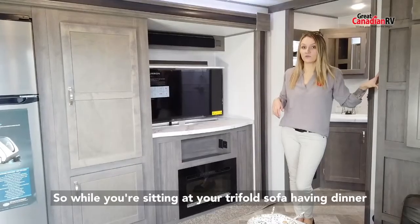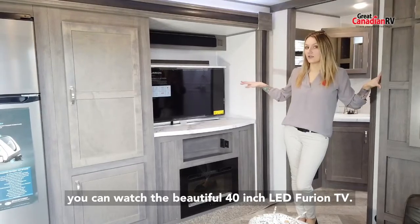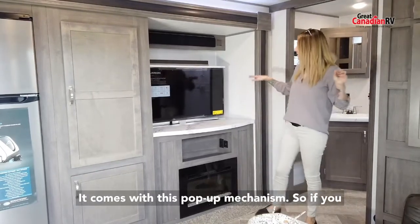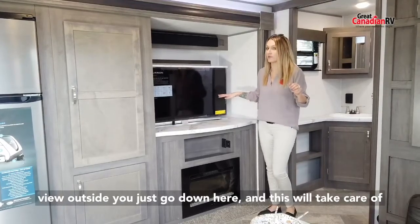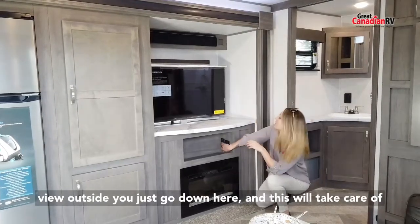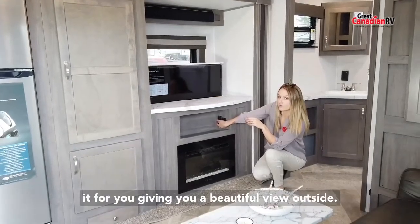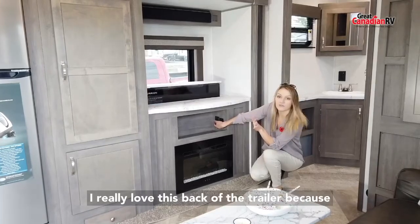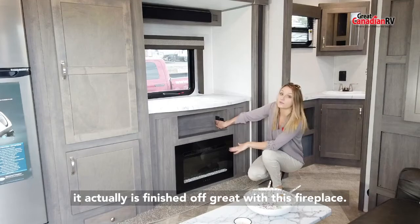While you're sitting on your tri-fold sofa and having dinner, you can watch the beautiful 40-inch LED interior TV. It comes in a pop-up mechanism, so if you don't want to watch TV and you want a beautiful view outside, you just go down and this will take care of it for you. I really love the back of the trailer because it is finished off great with this fireplace.